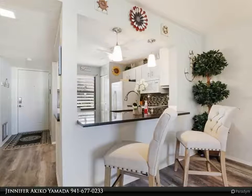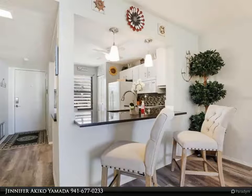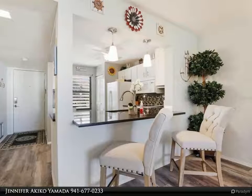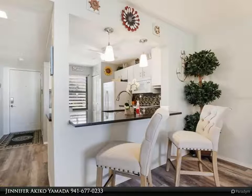This bedroom boasts a walk-in closet that is large enough to excite any fashion enthusiast. The ensuite bathroom completes this space with a tub, making it a great place to relax.